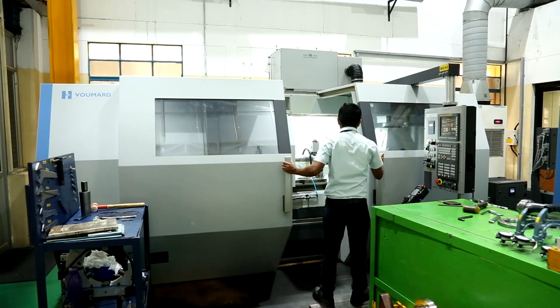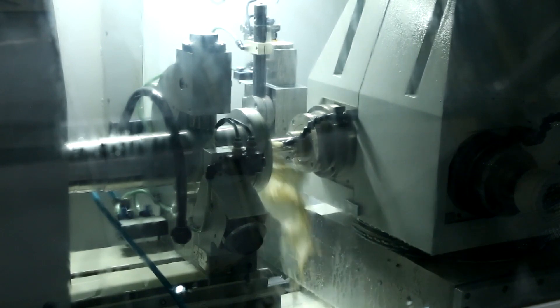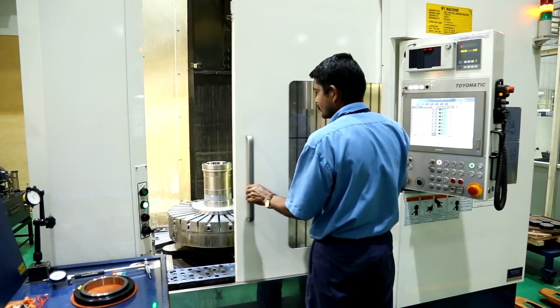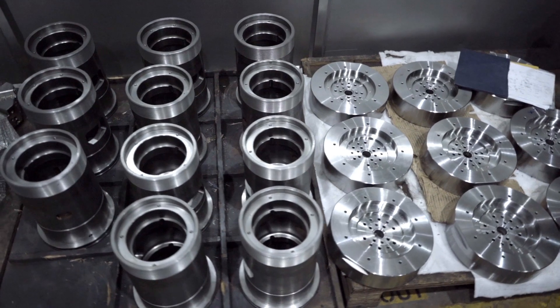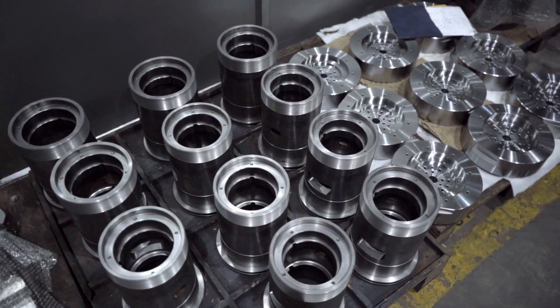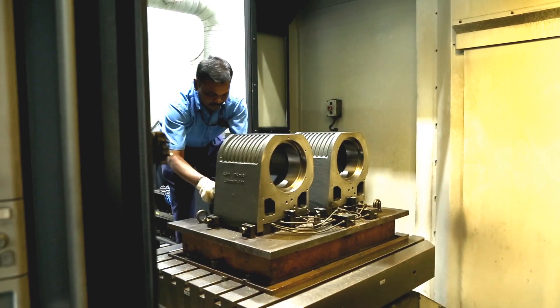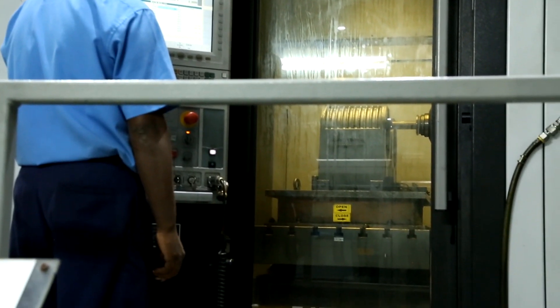Internal grinding: grinding of lunges and spindles with high accuracy. Vertical grinding: grinding of cartridge OD and ID in a single setup for components up to 600 mm diameter. Jig boring machine: headstock, tailstock and critical boring applications with high accuracy.